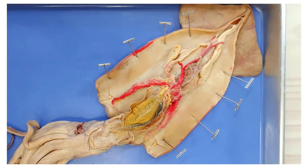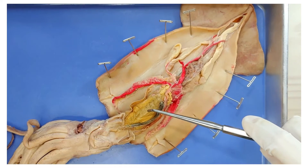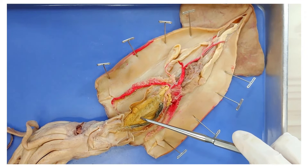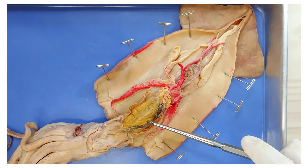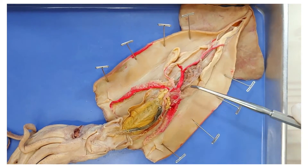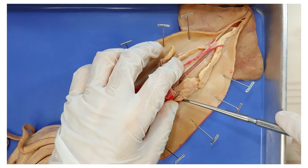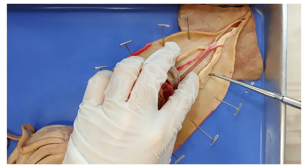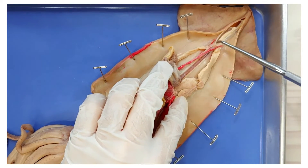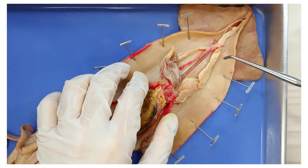Now let's get into the digestive system. Here is the digestive gland of the squid — it releases digestive enzymes to help break down food. Some people also call this the liver because it performs a lot of typical liver functions too, like detoxification. Moving up, here is the stomach — this pouch-like structure. Food passes straight from the stomach into the cecum right here, which is where most of the nutrient absorption takes place.